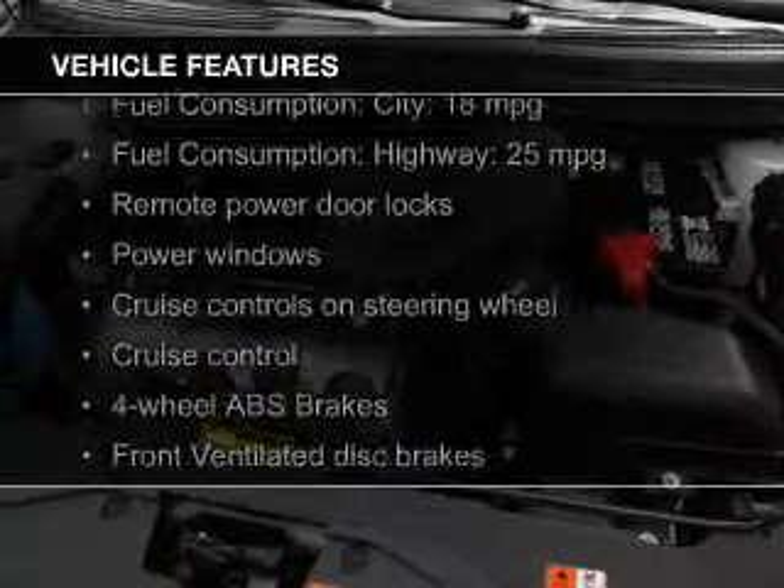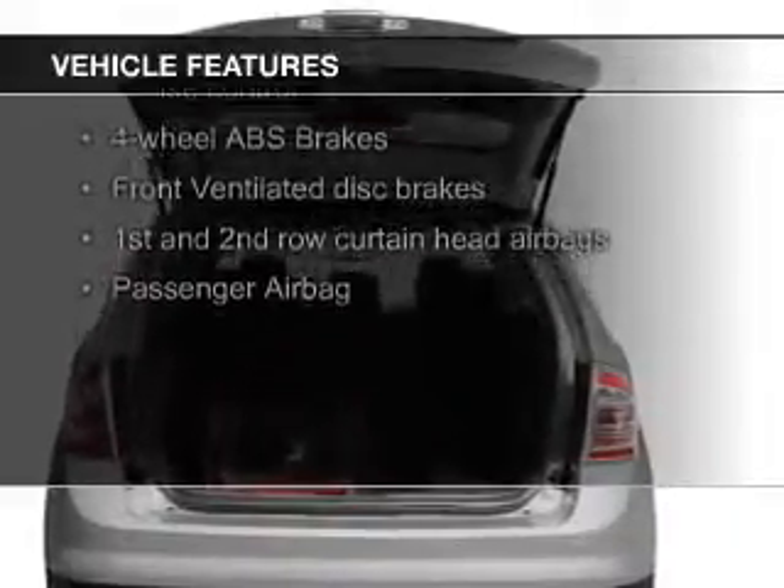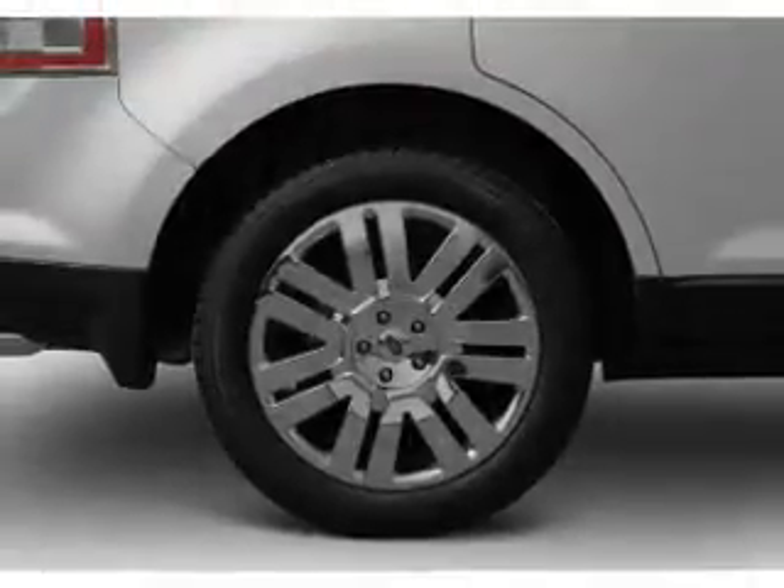The features include Sirius XM satellite radio, digital audio input, and auxiliary input, steering wheel controls, aluminum rims, and tilt and telescopic steering wheel.